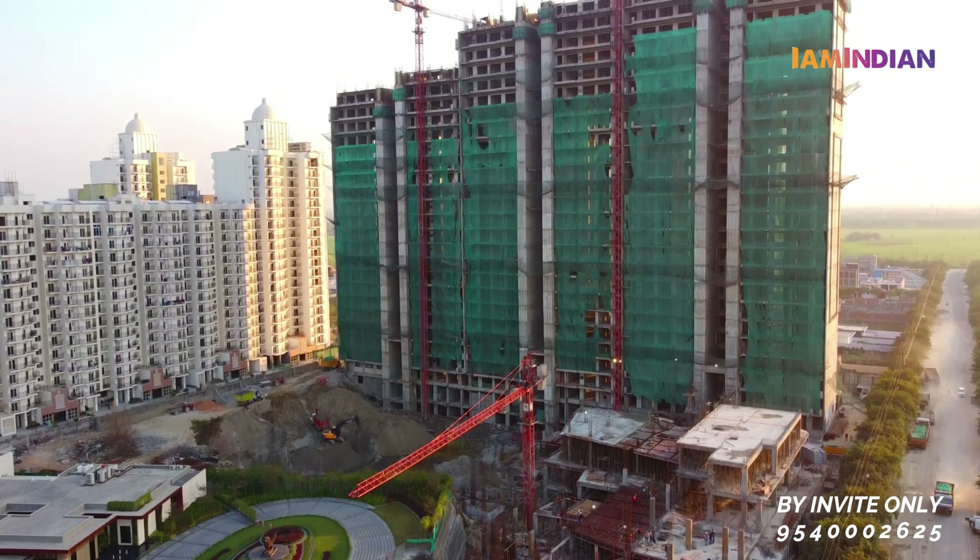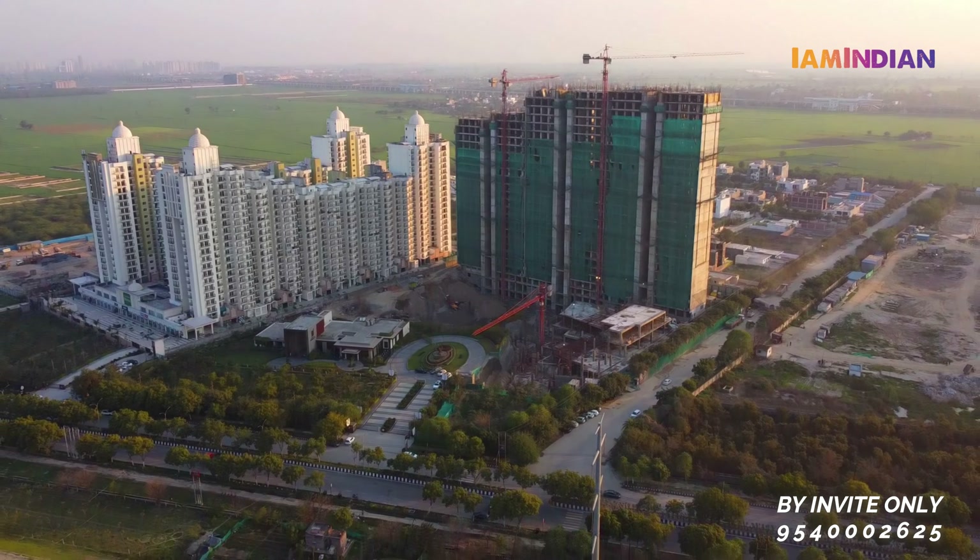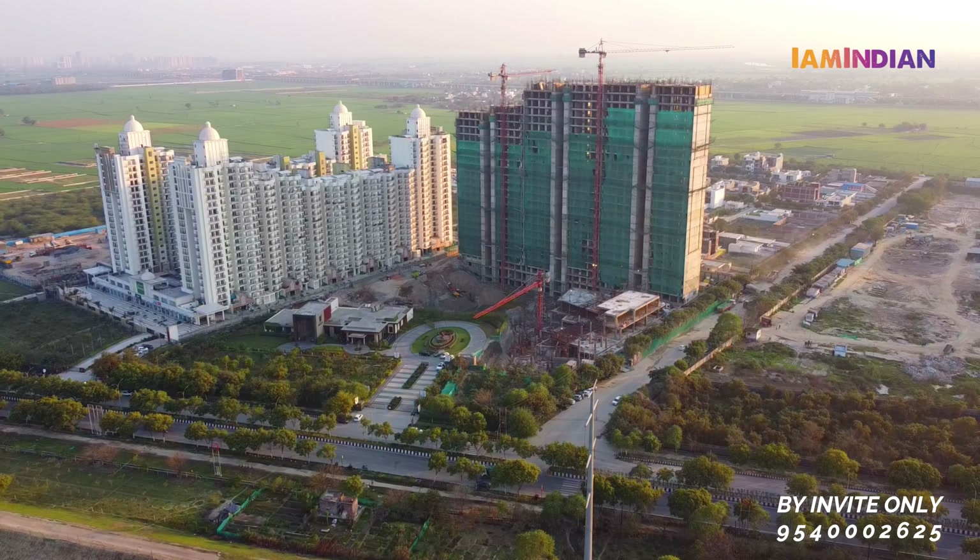Main hain yahan par ambience - low dense project hai, ismein almost 70 percent area ko green rakha gaya hai. Peeche ki taraf sara low rise hai toh hindrance nahi hai. Project ke andar agar aap saamne ki taraf dekhte hain, toh 10th floor onwards aapko clear view milega Hindon River ka. Aage buffer zone hai jiski wajah se koi bhi immediate high rise nahi hai.